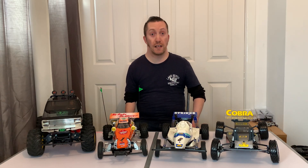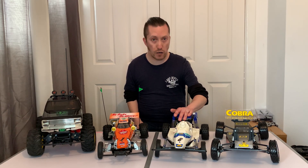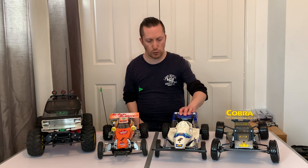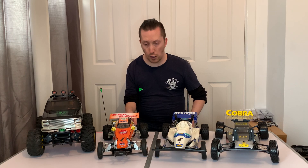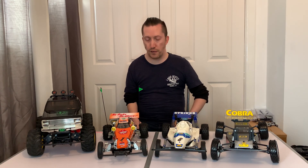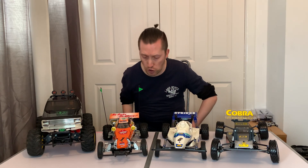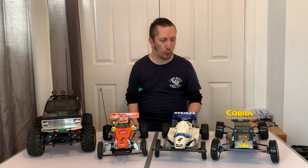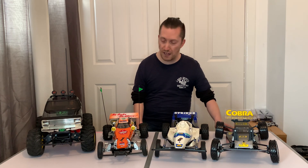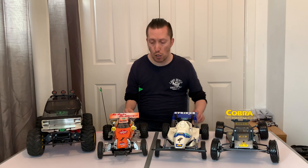Hi and welcome to another episode of Andy Robinson RC. On today's episode we are going to be looking at these two beauties mainly. We've got a Tamiya Stryker in really good original condition and a Tamiya Frog — this one is a re-release and much better than the last frog I had, which you'll remember from a few episodes back. I'll put the link in the description. Also I'm going to give you a couple of little updates on the Cobra and I've finally finished off my Tamiya Blackfoot re-release.